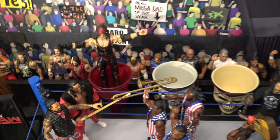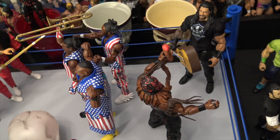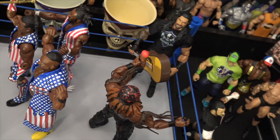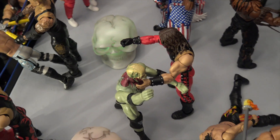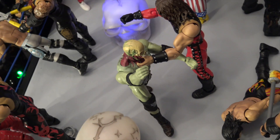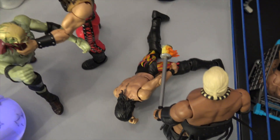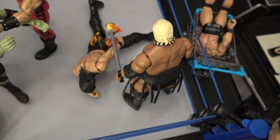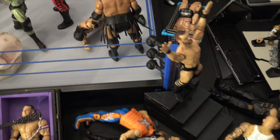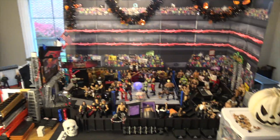Here we have the Usos and the New Day — that rivalry getting revived, which I hope happens again because it's absolutely awesome. Here we have Boogeyman about to go get Roman Reigns, and Roman Reigns is going to defend himself with a guitar. We have Kane fending himself off of zombie Triple H. And the last and most clever one — my favorite figure, Seth Rollins — his pants are getting set on fire by Rikishi with a fire torch.